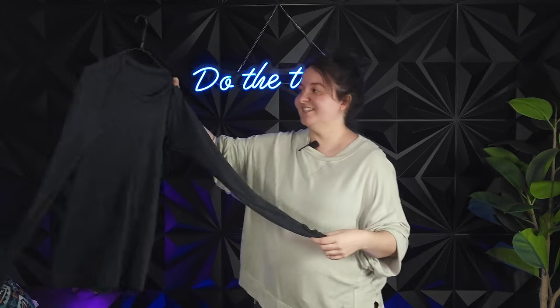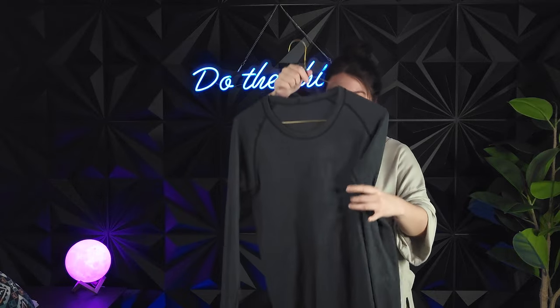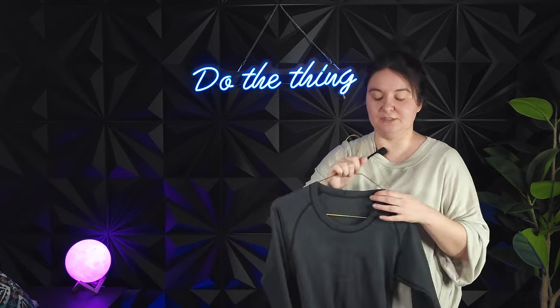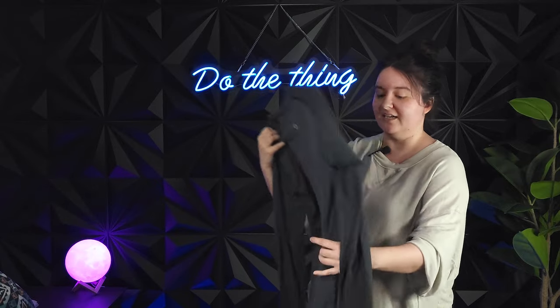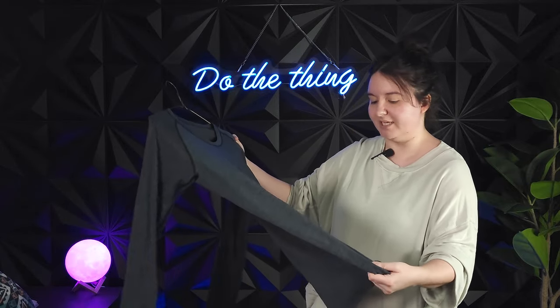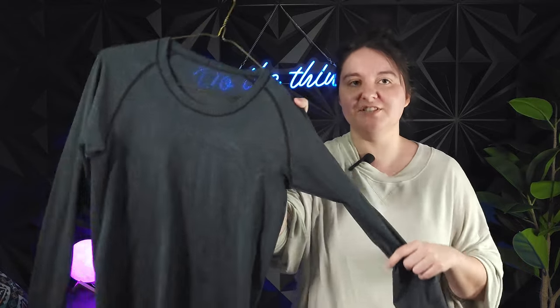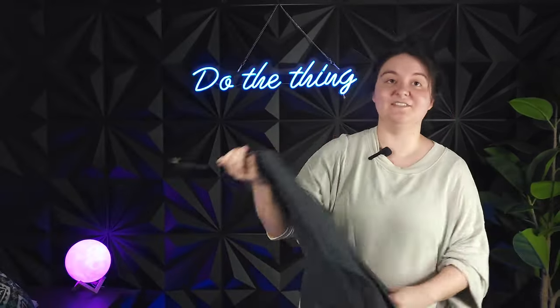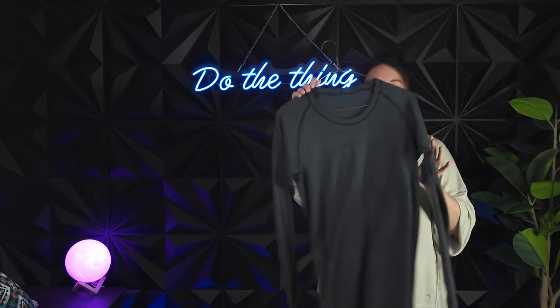Of course I picked up this Lululemon Swiftly Tech long sleeve in a size eight. I'm going to see if my mom wants it — she really likes Lululemon long-sleeve Swiftly Techs, and size eight should fit her perfectly. But it is dark forest green, which isn't really her vibe. I'll bring it and ask her — if she wants it, it's hers; if she doesn't, one of y'all can have it.